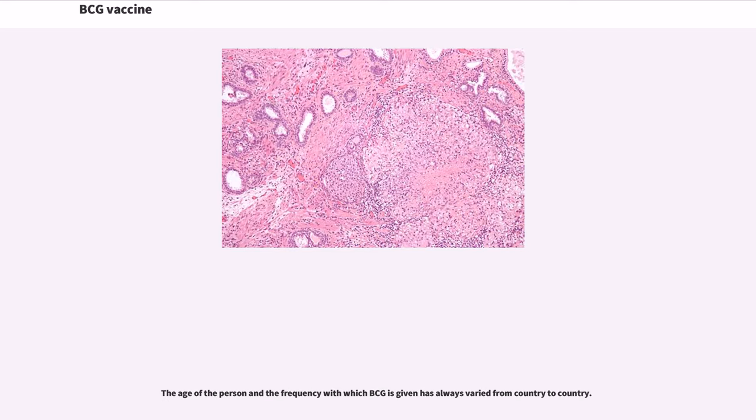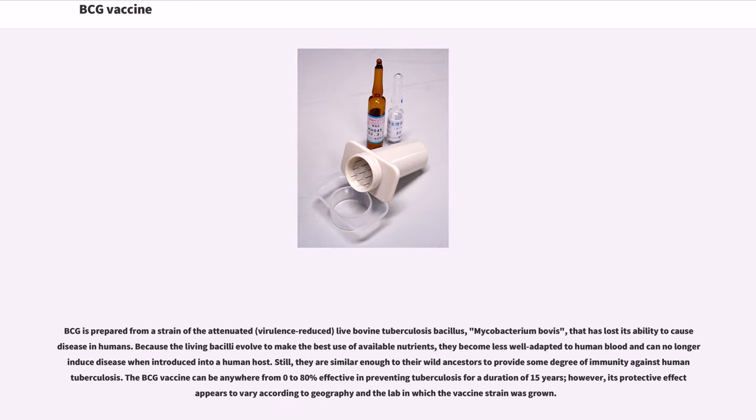The age of the person and the frequency with which BCG is given has always varied from country to country. BCG is prepared from a strain of the attenuated, virulence-reduced, bovine tuberculosis bacillus, Mycobacterium bovis, that has lost its ability to cause disease in humans. Because the living bacilli evolved to make the best use of available nutrients, they become less well-adapted to human blood and can no longer induce disease when introduced into a human host. Still, they are similar enough to their wild ancestors to provide some degree of immunity against human tuberculosis.